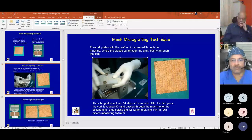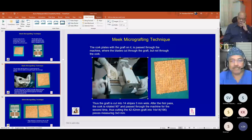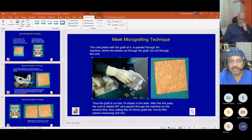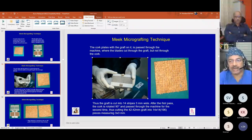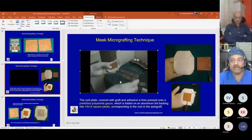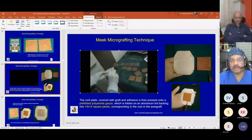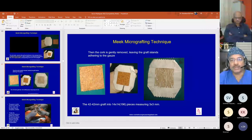Two pieces of graft are cut at one time in the machine. After one pass, the graft pieces are turned 90 degrees and another pass is done, creating 14 strips of 3 mm width. After cutting again at 90 degrees, we get 196 pieces of 3 by 3 mm graft. Once the Meek grafts are ready, Meek adhesive glue is sprayed and we wait three minutes. The glued gauze is then pressed against a pre-folded gauze of the required expansion ratio.